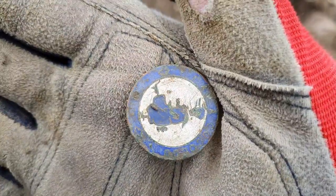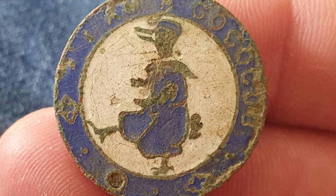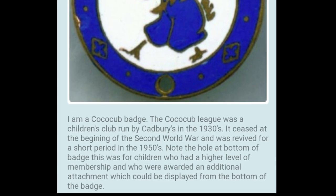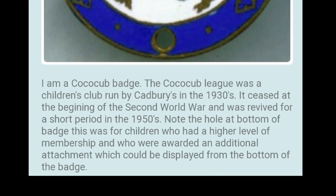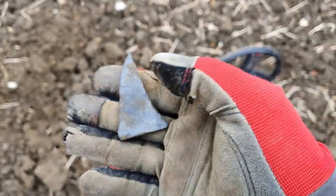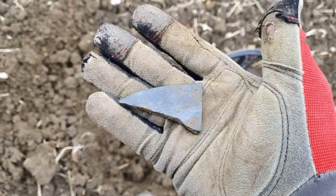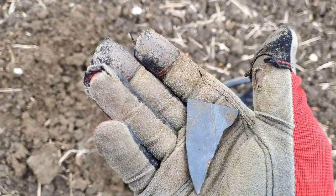Some sort of badge — would have had a pin on the back there. I can't work out what it says; if I work it out I'll put it on screen after this. There's the next one guys — a broken fragment of something, I think. Very pointy and quite heavy. Not sure if it's bronze or pewter. It might be part of a pot or something.